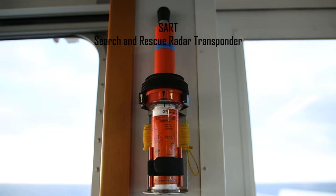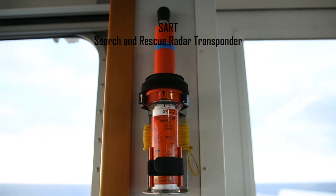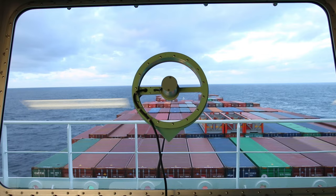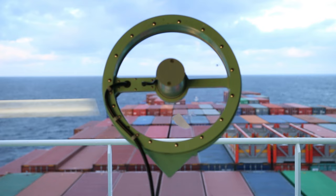SART on each side of the bridge — SART is short for Search and Rescue Radar Transponder. This is what it looks like when it's activated; other ships can locate you from their radars. There's also a Clear View Screen: with its turning motion on a heavy snow day, it will clear the glass so we can see outside.